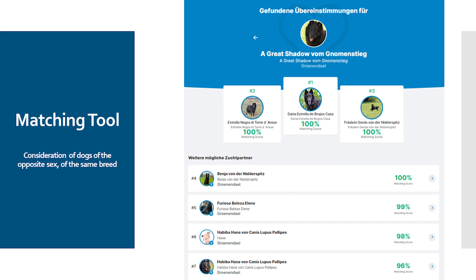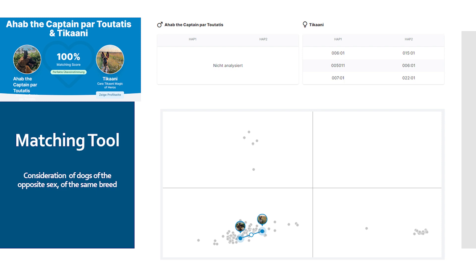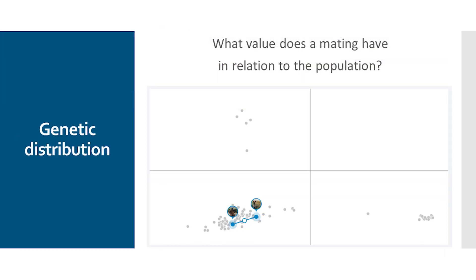We are the genetic support tool that gives the breeder the opportunity to maintain or improve genetic diversity in the offspring. Genetic diseases will be taken into account with the next update. We also look at the population genetic value of a mating — not only from the breeder's point of view, but also whether the mating is beneficial to the population. We take the DLA combination into account; these are certain genes of the immune system where a high level of diversity helps the immune system work more efficiently. You can match your dog against the database and get a hit list of possible opposite-sex partners. The matching score indicates how well these dogs fit together — the higher the score, the less genetic material they have in common.